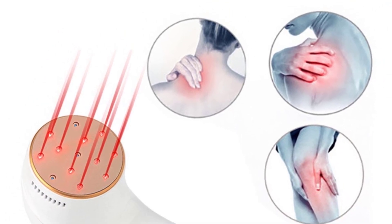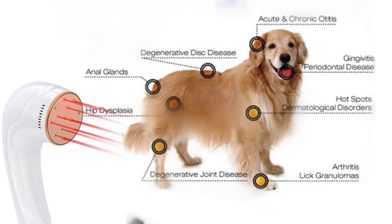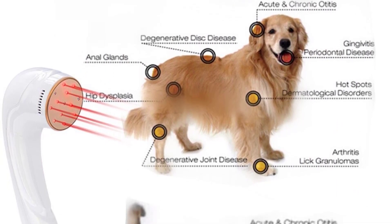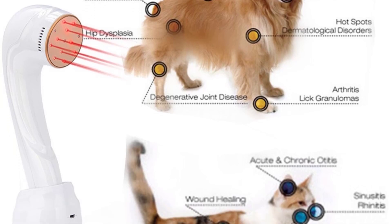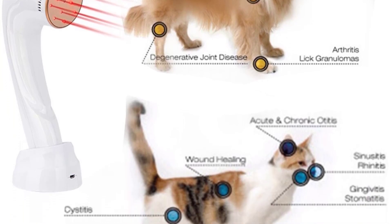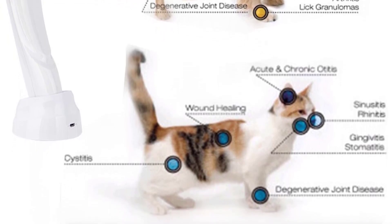Laser therapy is effective for a range of applications such as pain relief, wound healing, sports injuries, bone repair, rehabilitation therapy, dermatology, nerve regeneration, laser acupuncture, and veterinary use.